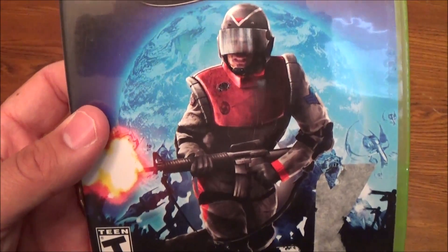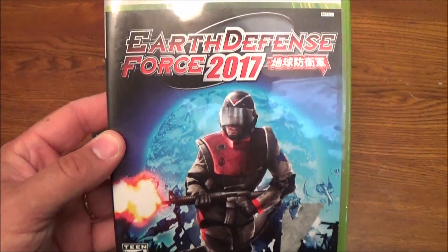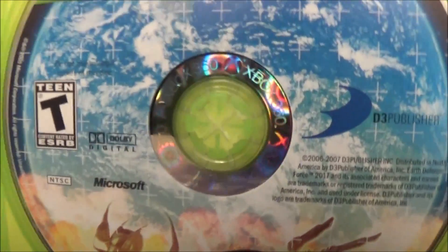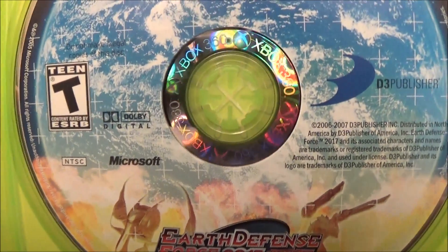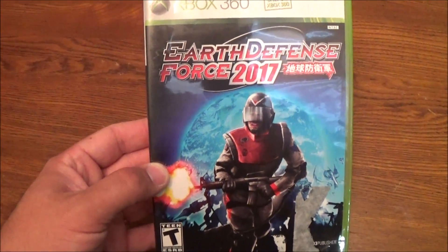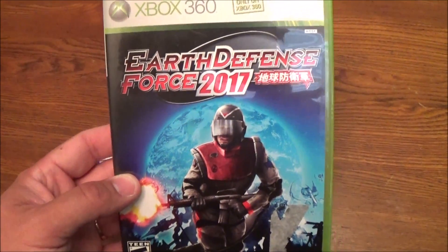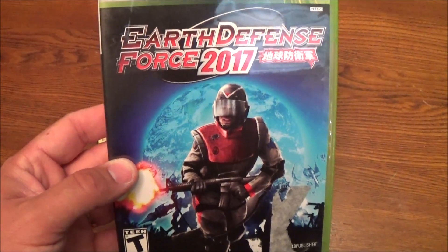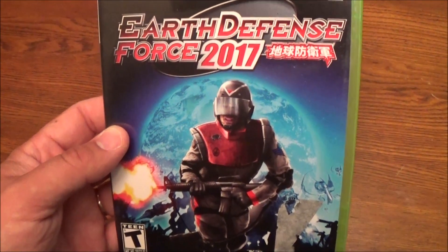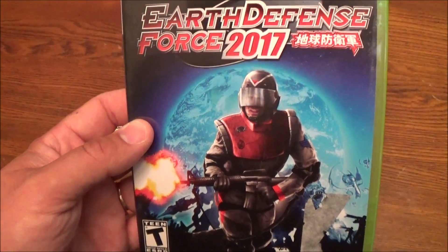These are the only two things worthwhile in those bags but EDF 2017 — I've been wanting to get this for a while and it is complete. It's got the manual, the disc, and the disc looks like it's in pretty good shape. I don't see any cuts or chunks missing. I have EDF 4.1 for the PS4 but I've been wanting to get the other two games for the 360 because Mark from Classic Game Room raves about this series. And if you've never played it, you should — at least play 4.1. It's just mindless destruction. It's wonderful.